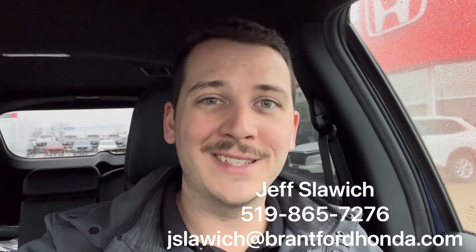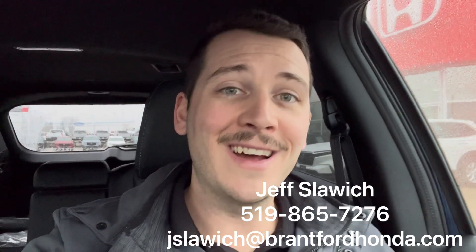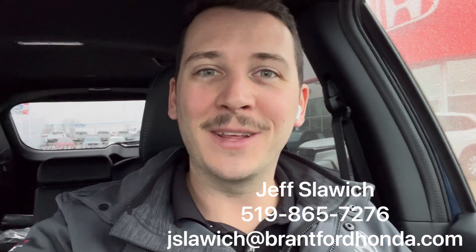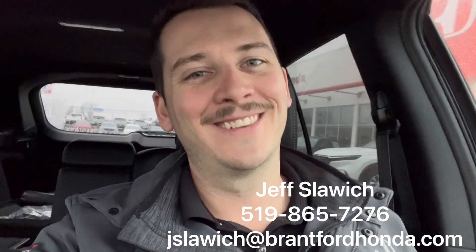Hey everybody, Jeff Slawich, Brantford Honda sales representative. I'm currently in a 2019 Honda Passport EXL. It comes in a blue color that just looks incredible. Details down below — book a test drive or see something else we have on the lot. But let's go take a look.